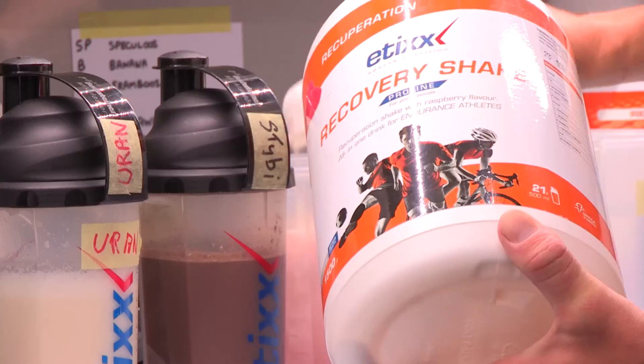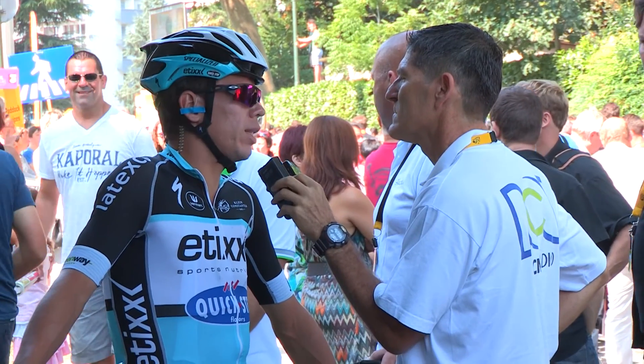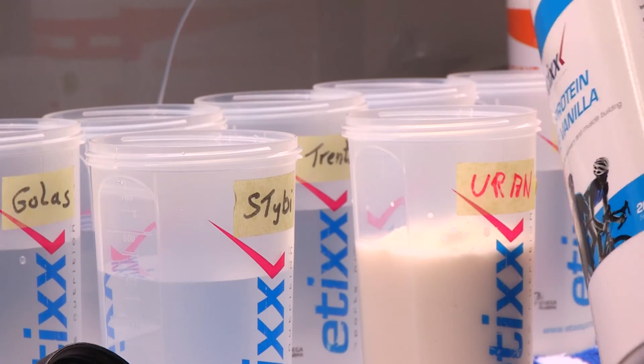Our biggest chocolate addict is actually Roy Waldack, one of our sport directors. But back to the riders — they're not that addicted to chocolate, they prefer different flavours. Uran for example likes the vanilla shake and he mixes it with milk. That's perfect for him to digest, and he loves to take it straight after the race, especially when it's a little bit cold and fresh.